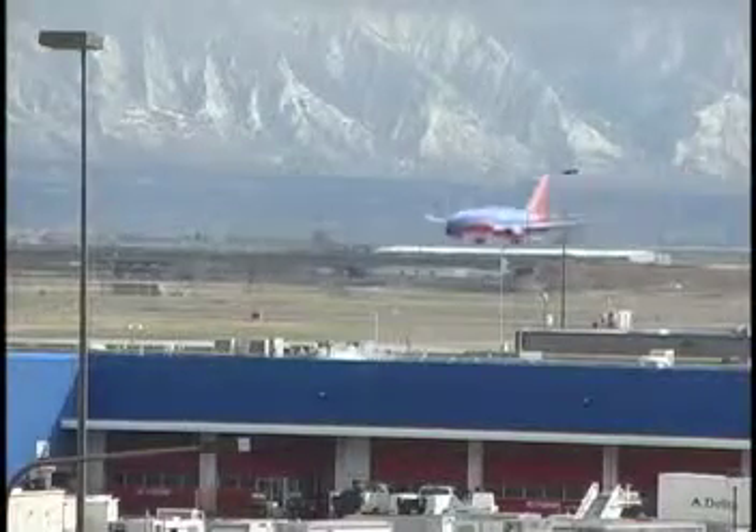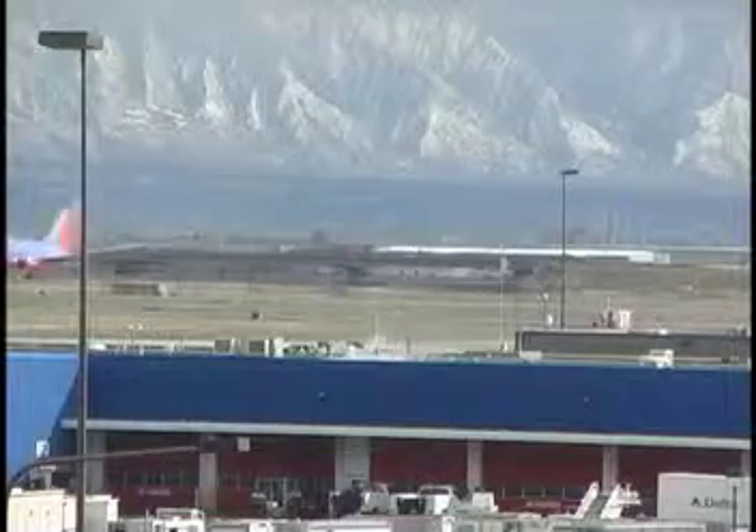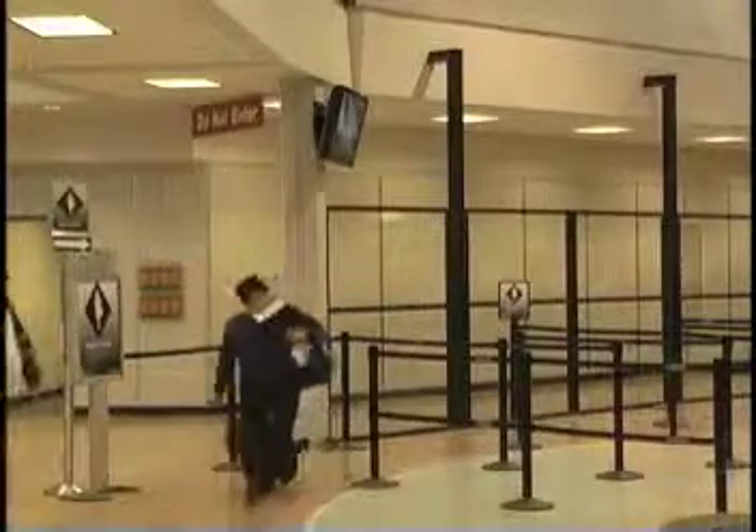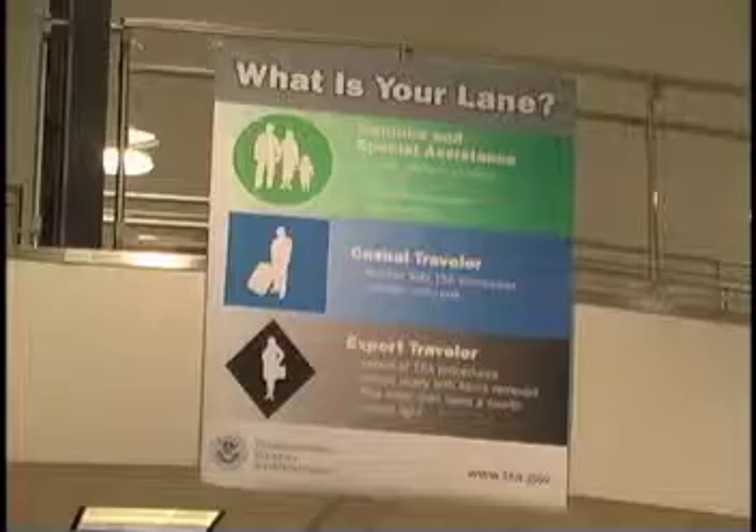A new idea to get people through airport security more comfortably started with a ski trip. The administrator of TSA came to Park City with his wife, and his wife realized: why don't we have different lanes for various kinds of travelers? Dwayne Baird with the Transportation Security Administration says the idea is to split up air travelers into separate lines depending on their experience flying, just like they would at a ski resort.